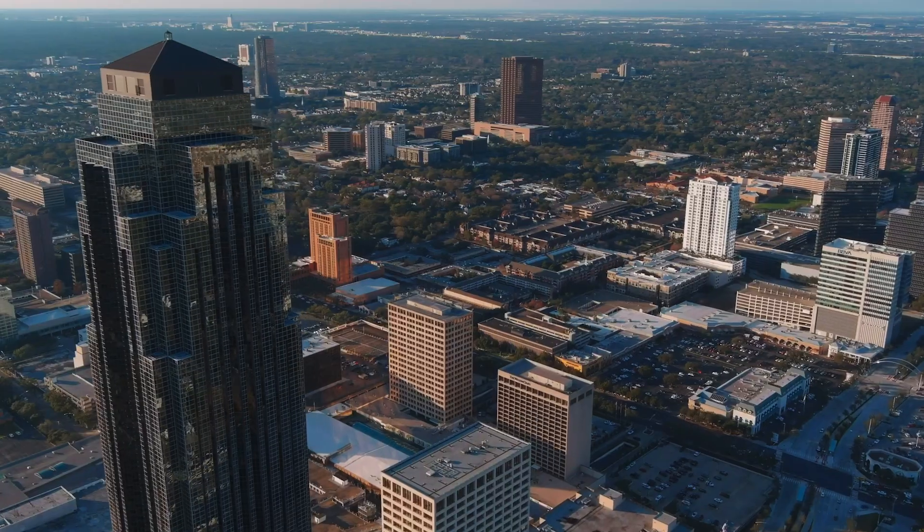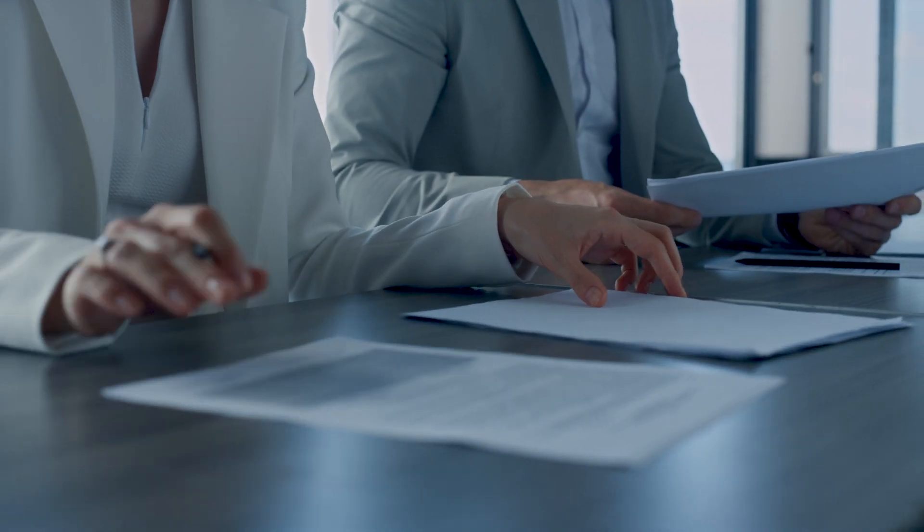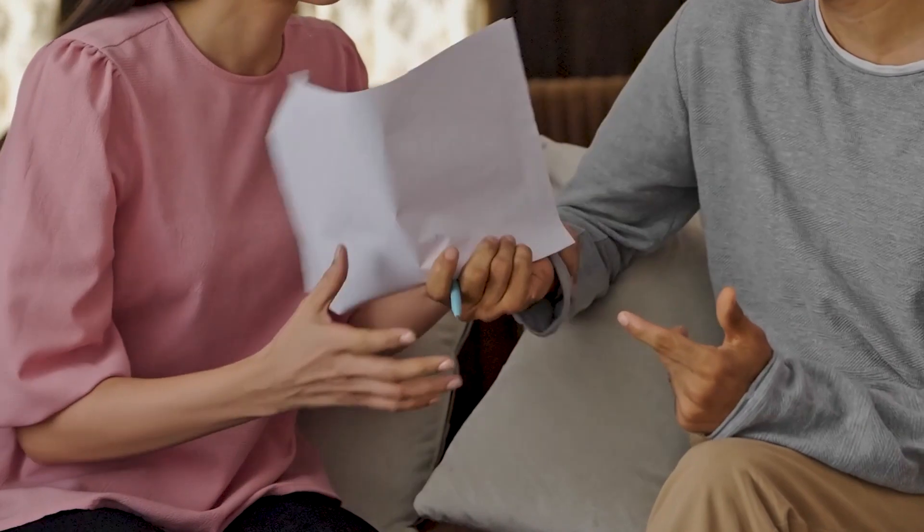Where do I go to get divorce papers served? Hello everyone and welcome to the Law Office of Brian Fagan YouTube channel. I'm Keri Gregg, an attorney at the firm, and today we're tackling a crucial topic for those going through a divorce in Texas: where do I get my divorce papers served? If you're navigating the divorce process in the Lone Star State, you're in the right place.